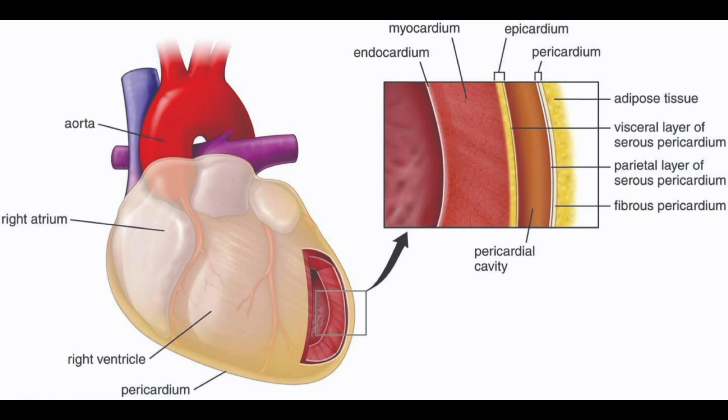Overall, the epicardium is an essential component of the heart that plays a vital role in protecting, nourishing, and regulating the heart's activity.